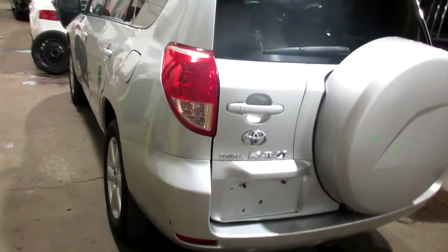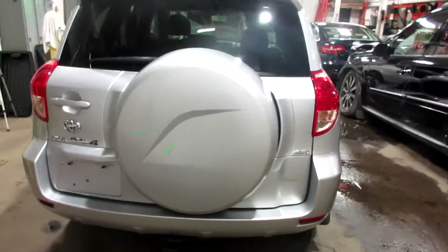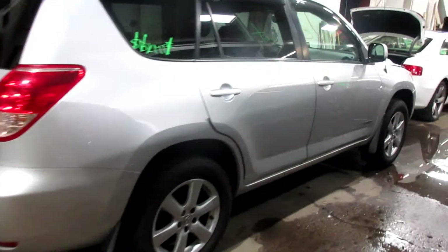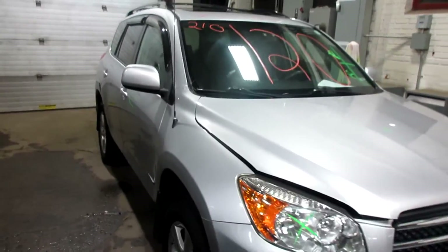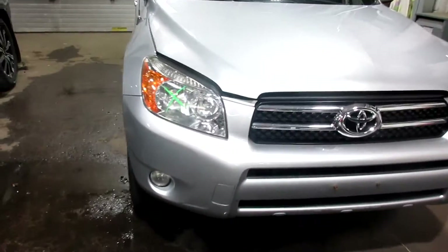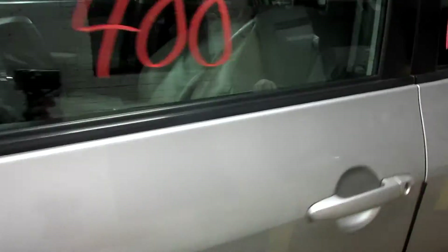This one did come to us with a lump of repair. This one does have a bad transmission. It does have a great leather interior.